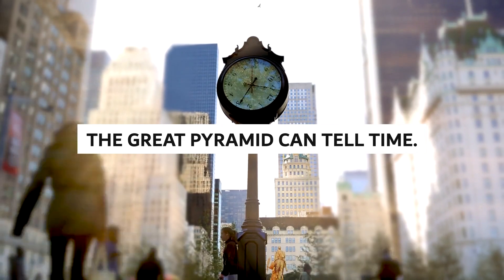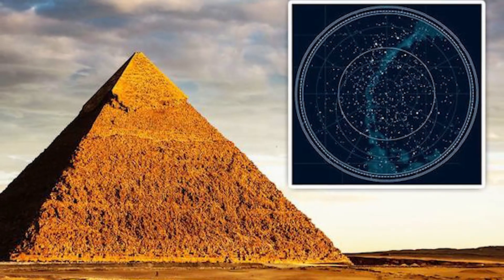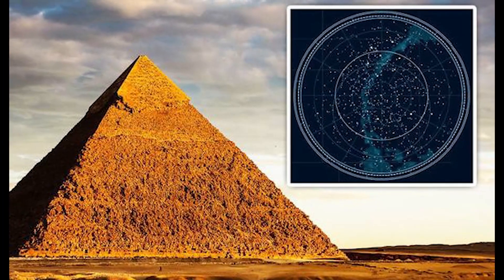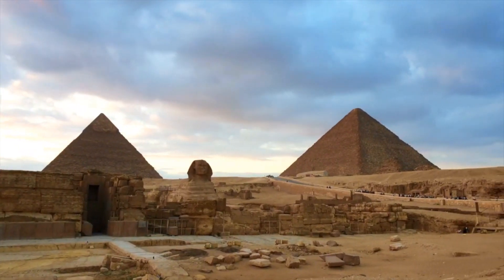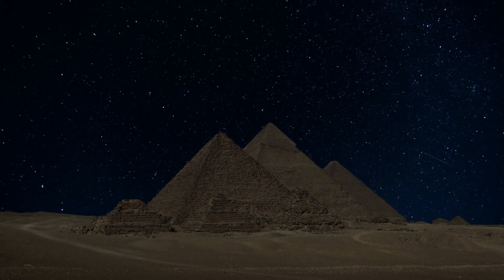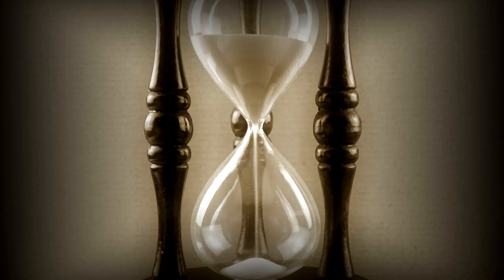The Great Pyramid can also tell time. In addition to being the most well-known of Egypt's pyramids, the Great Pyramid of Giza is the only one of the Seven Wonders of the Ancient World still standing. The Great Pyramid is fascinating for many reasons, but its ability to tell time is one of its most intriguing features.